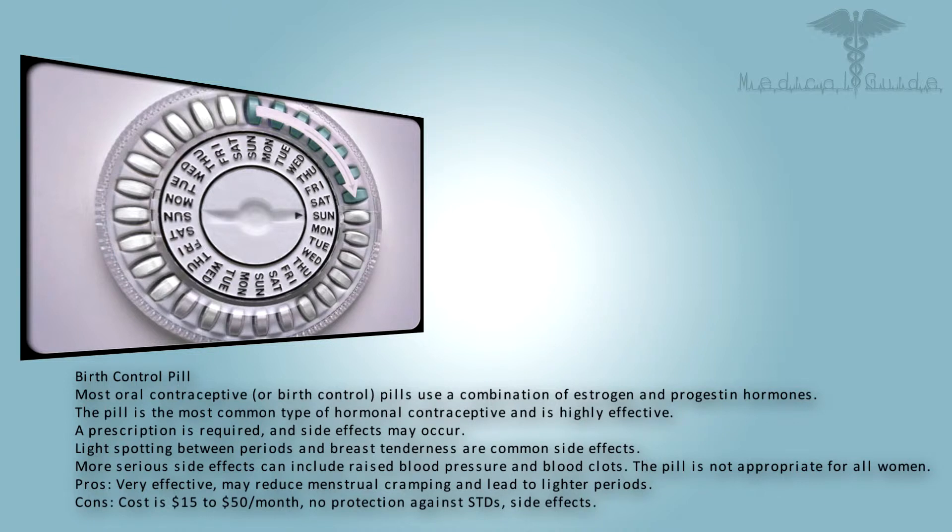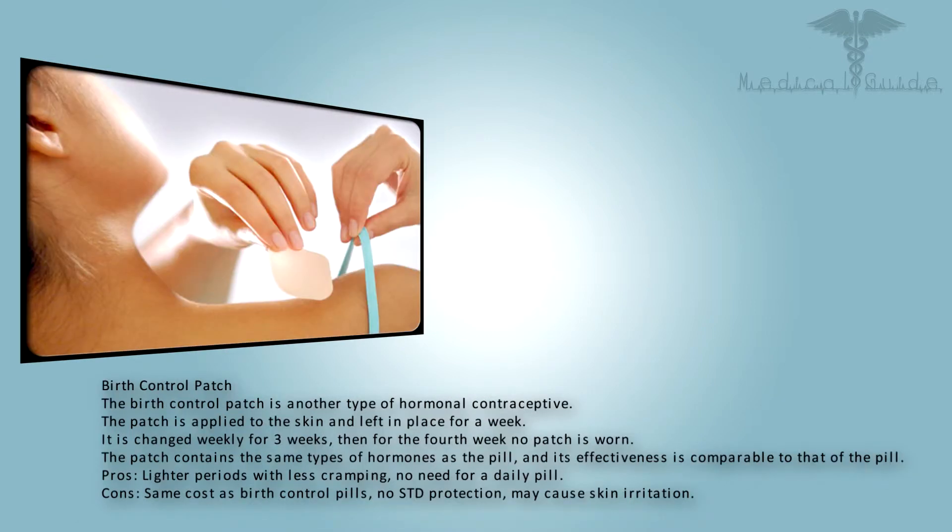Most oral contraceptive or birth control pills use a combination of estrogen and progestin hormones. The pill is the most common type of hormonal contraceptive and is highly effective. A prescription is required, and side effects may occur — light spotting between periods and breast tenderness are common. More serious side effects can include raised blood pressure and blood clots. The pill is not appropriate for all women. Pros: very effective, may reduce menstrual cramping and lead to lighter periods. Cons: cost is $15 to $50 per month, no protection against STDs, and side effects.